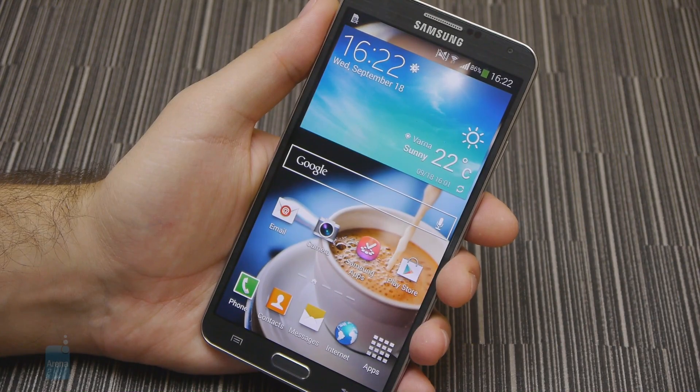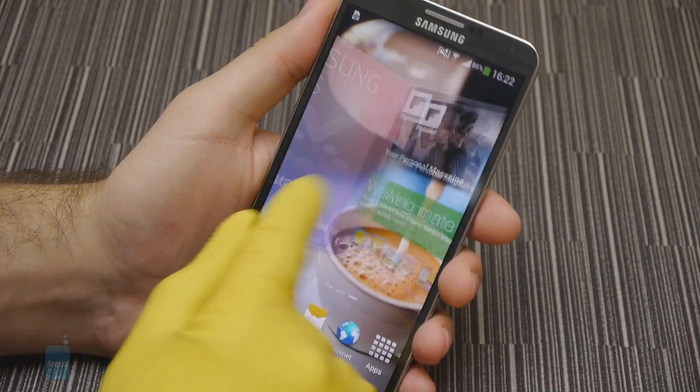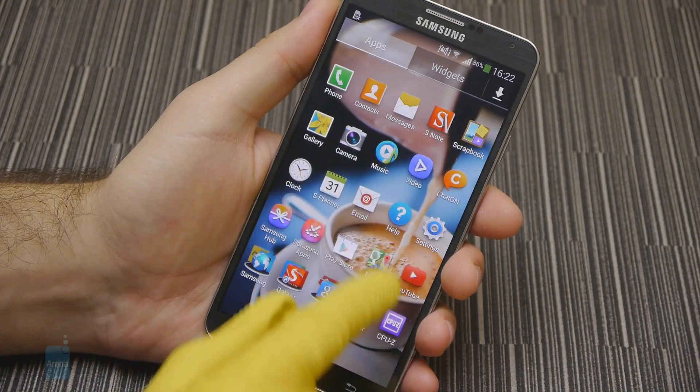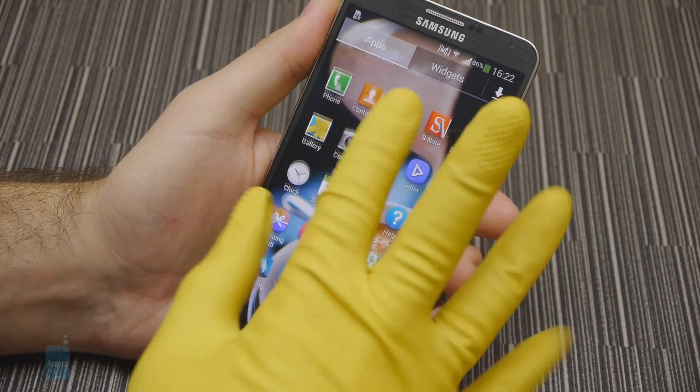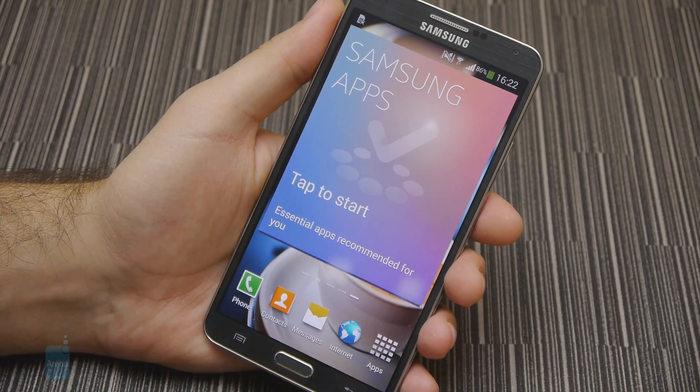Samsung has not forgotten to add some extra sensitivity to the touchscreen of the Note 3, thus making it usable even while the user is wearing gloves. Interestingly, the sensitivity of the panel is adjusted automatically, meaning that there is no need for the user to set it manually.